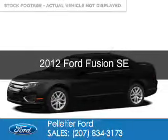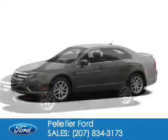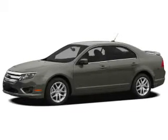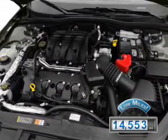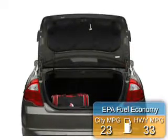This is a used 2012 Ford Fusion. It's powered by front-wheel drive, a 2.5-liter four-cylinder engine, and a six-speed automatic transmission. With fewer than 15,000 miles, this vehicle has a long road ahead. Great fuel efficiency saves you money by requiring fewer trips to the gas station.